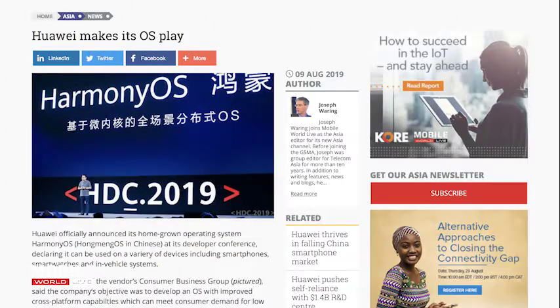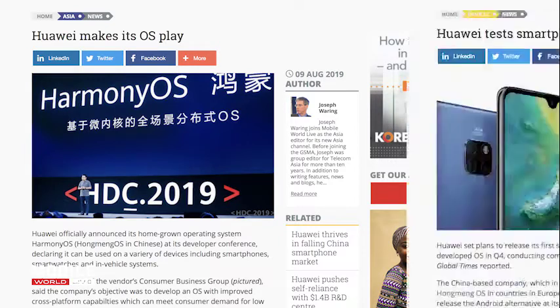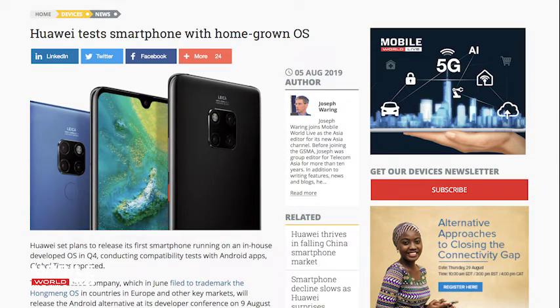Another week and another set of Huawei headlines — the company has officially announced its home-grown operating system, dubbed Harmony OS or Hongmeng OS in Chinese. The announcement was made at its developer conference, and it declared the OS can be used on a variety of devices such as smartphones, smartwatches, and in-vehicle systems. Huawei's move follows concern it will be banned from using future versions of Android. The company said the OS will first launch in China with plans to roll it out globally, with Chinese media reporting Huawei plans to release its first smartphone running the in-house OS by the end of this year.